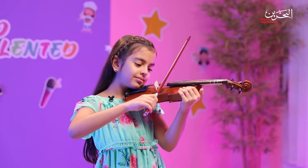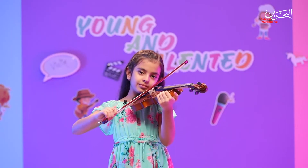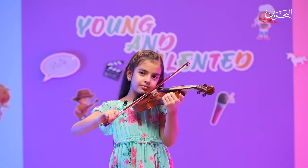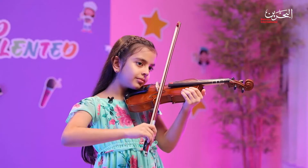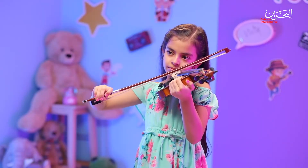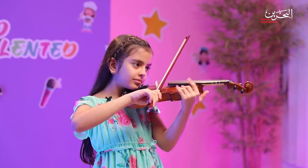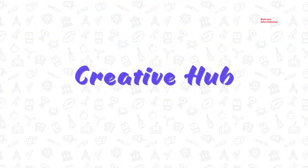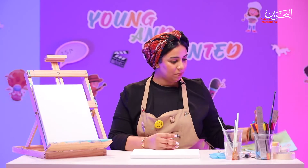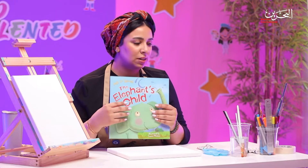Thank you. Hello, this is Zainab Al-Halwachi. I'm an artist. Today, we're going to paint together something very beautiful. I found this for the elephant — it's an elephant book, actually, and I thought we're going to do this together today. But before we start, let's talk about colors. Which kind of paint do you guys use in order to start your painting?